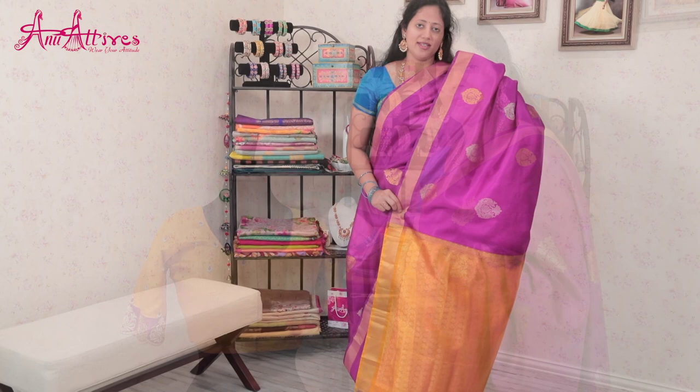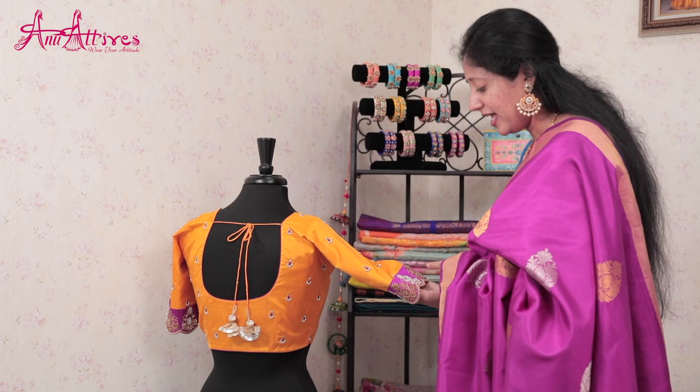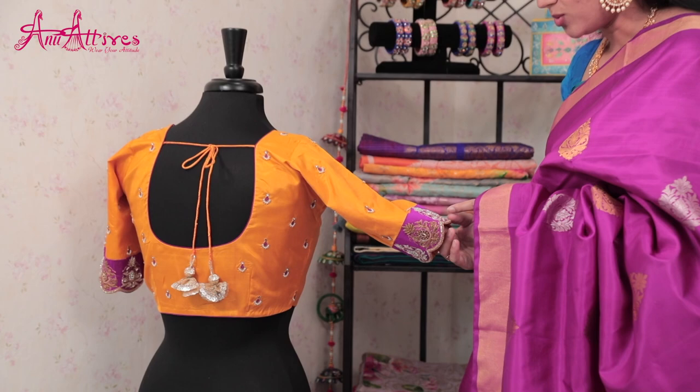Here is the contrast blouse for the saree in mustard color. It has got front closure and small booties front and back. The highlight of the blouse is the elbow sleeves. It is embellished with cut work in silver and gold with zari, zardozi, cut dama, pearls and stones.